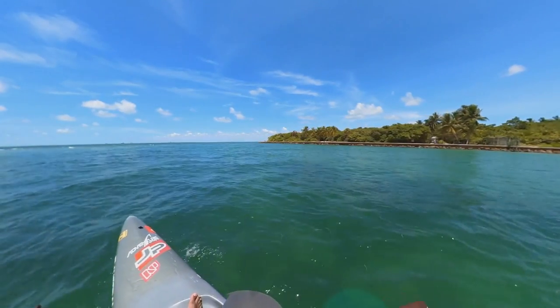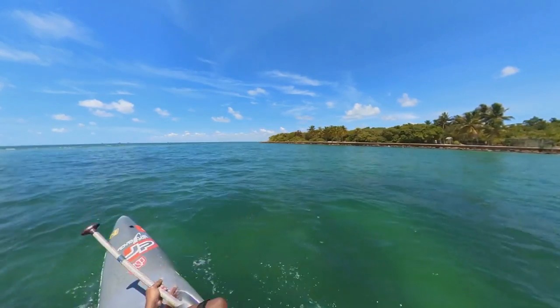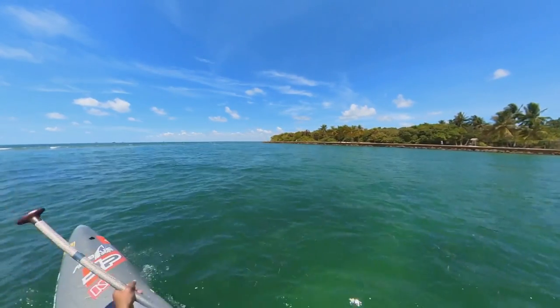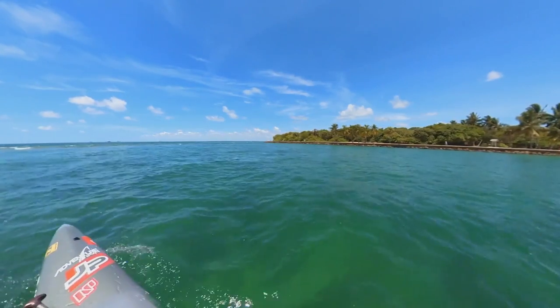For paddlers and kayakers in South Florida, the Stiltsville area is easily accessible by launching from the kayak areas on the beach north of the lighthouse. The shortest path is only about one and a half miles of paddling to the flats.